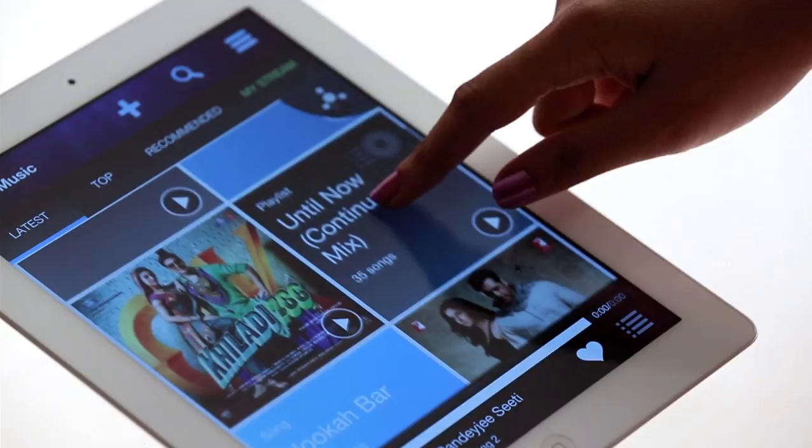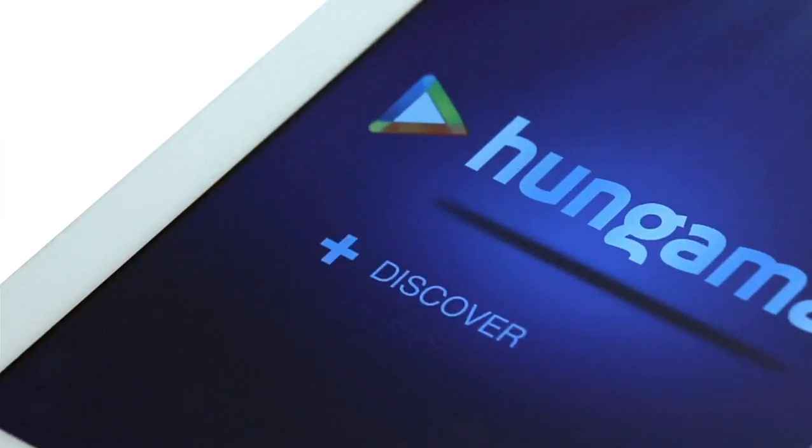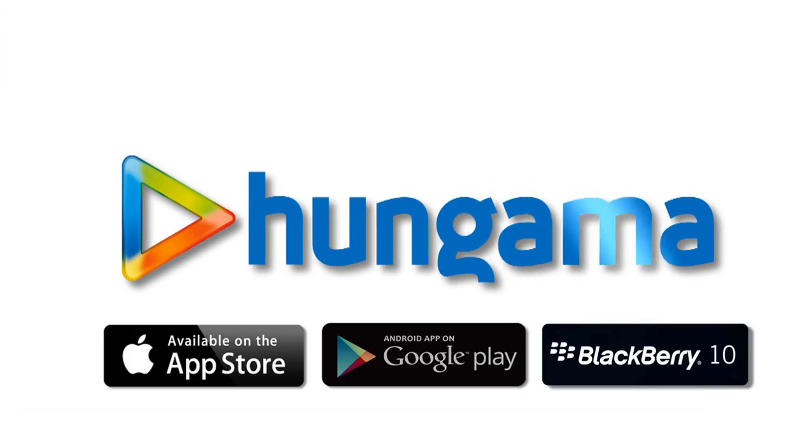So, show off your music collection and rewards to your world. Well, what are you waiting for? Hungama — it's the best music app to ever happen to you. Available on Android, iOS, and BlackBerry 10.